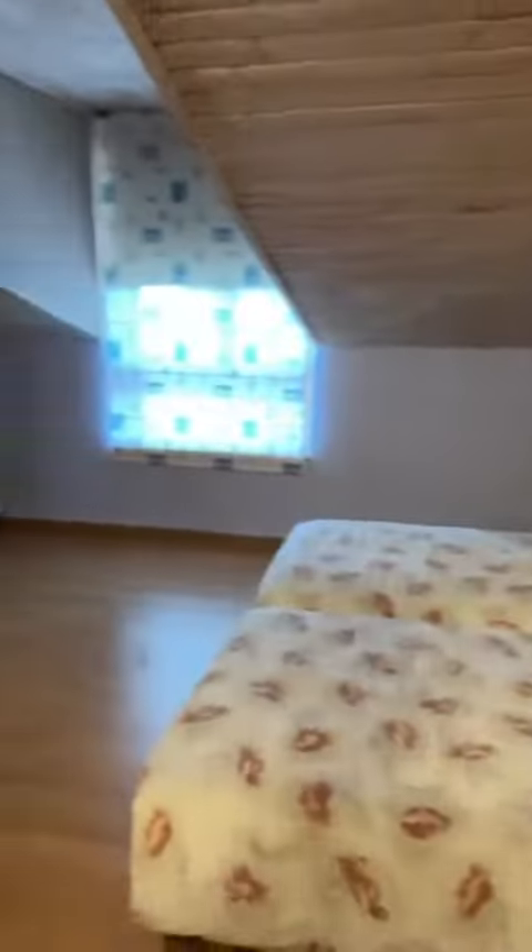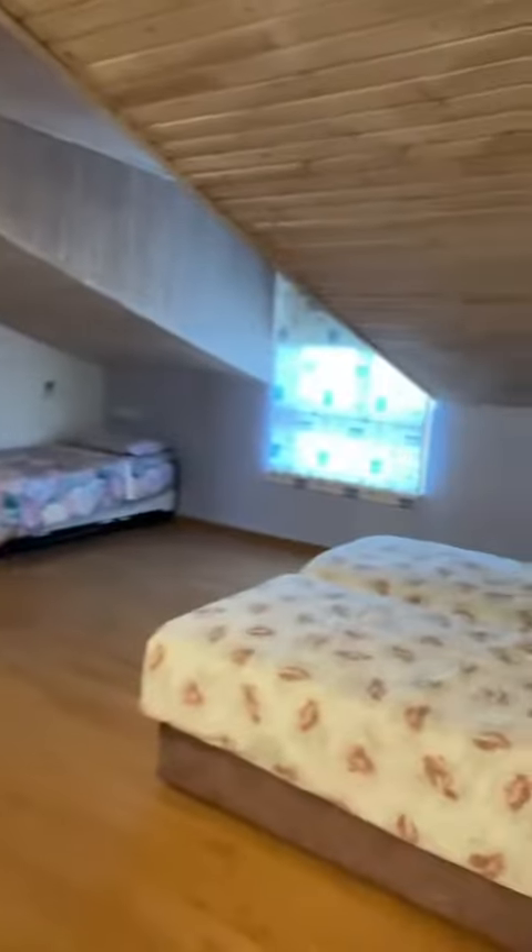And the fifth and final bedroom. Here's the recreation room.